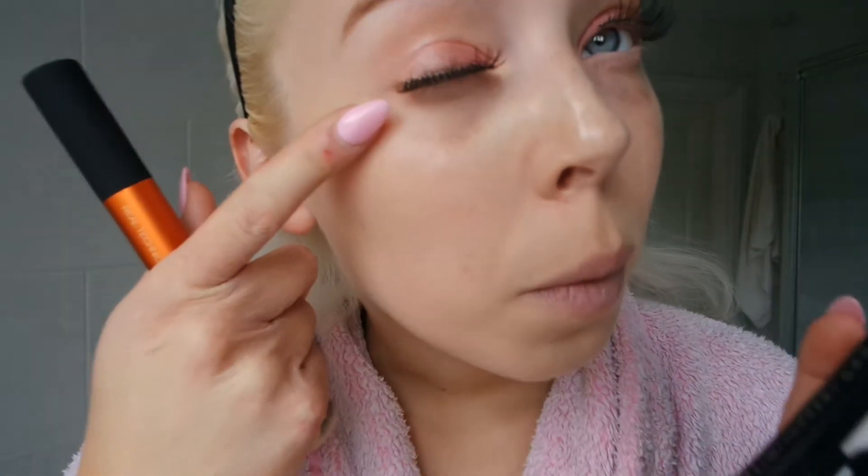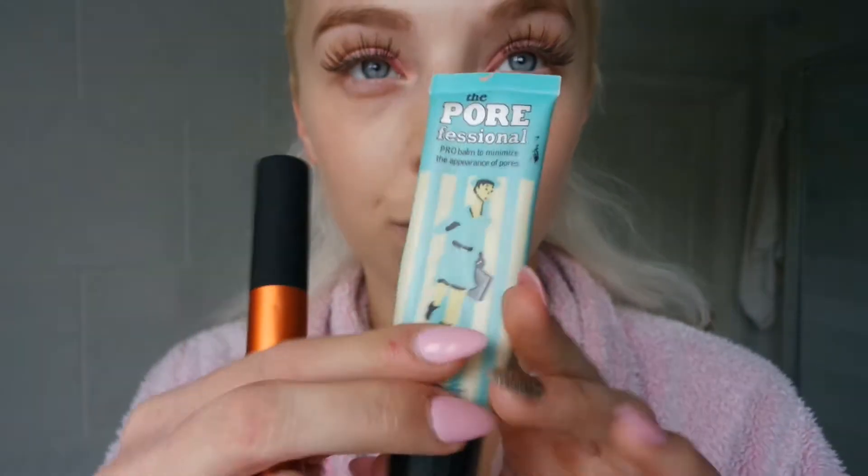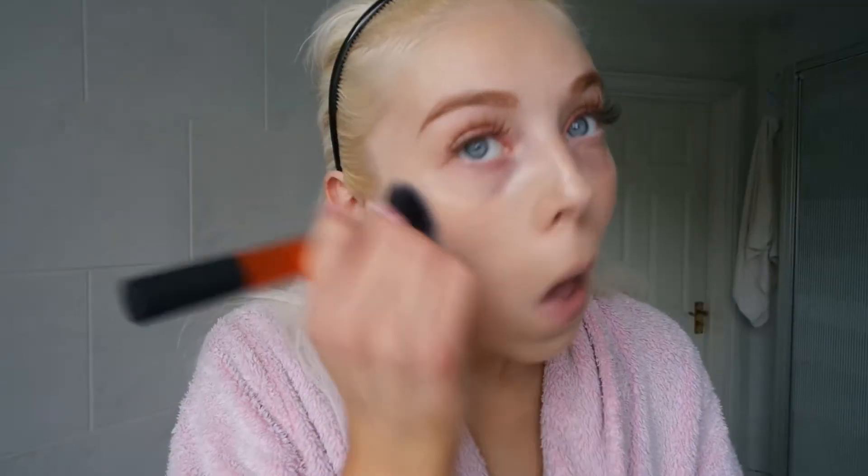I used lash eyelash extensions — I never usually wear them because they don't fit my eye, but these seem to. Next I used Pore Professional on the base of my skin with my Real Techniques blending brush.